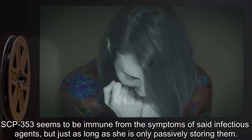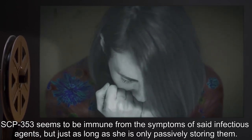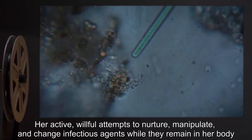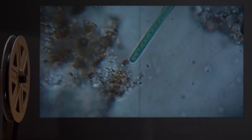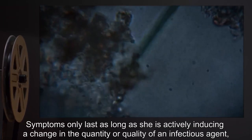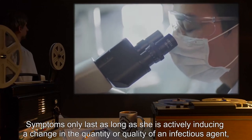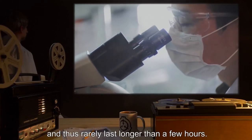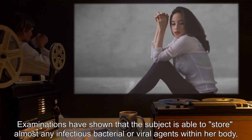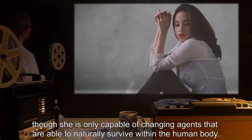SCP-353 seems to be immune from the symptoms of said infectious agents as long as she is only passively storing them. Her active, willful attempts to nurture, manipulate, and change infectious agents while they remain in her body cause her to manifest symptoms ranging from mildly annoying to severe. Symptoms only last as long as she is actively inducing a change in the quantity or quality of an infectious agent and thus rarely last longer than a few hours. Examinations have shown that the subject is able to store almost any infectious bacterial or viral agents within her body.